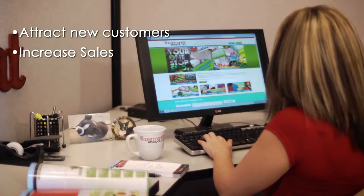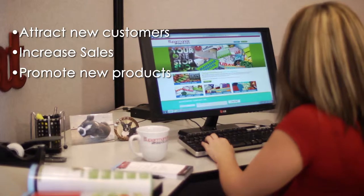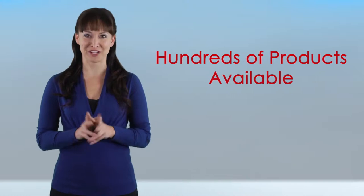Attract new customers, increase sales, promote new products, capitalize on holiday business. Choose from hundreds of products available at your fingertips.